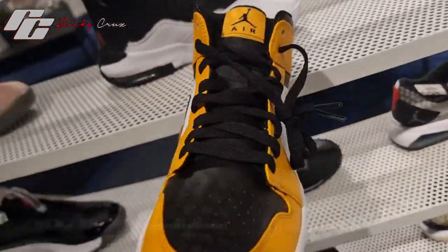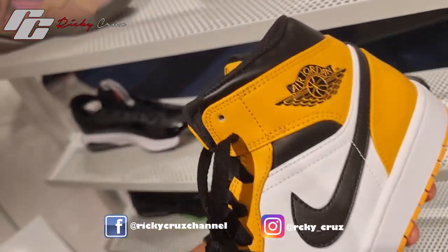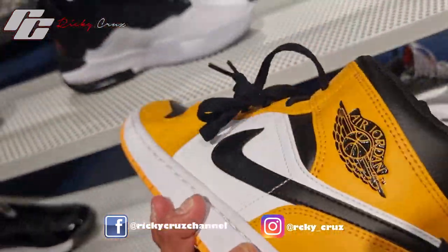They also have the mid cut of the Jordan 1 Taxi. Just last month they released the Jordan 1 Taxi high OG, and now in September they released the mid cut of the Taxi.